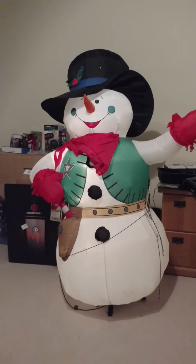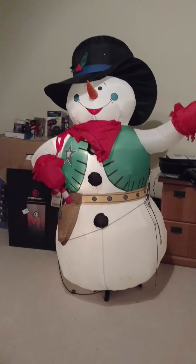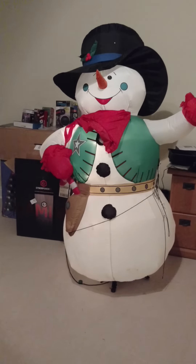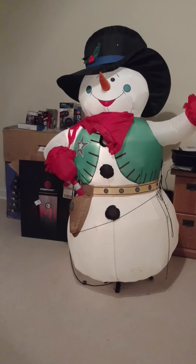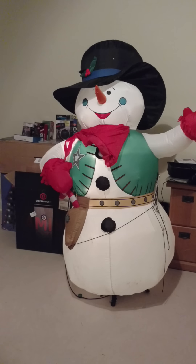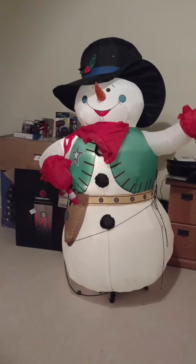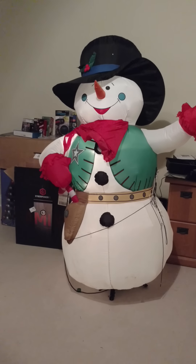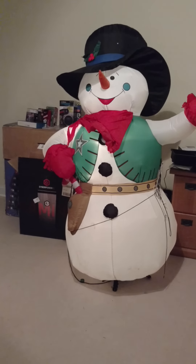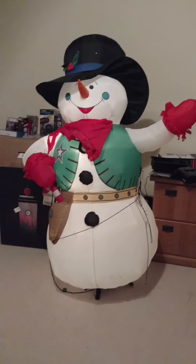There are some inflatables that were only specifically sold in different parts of the country — like the flamingo sleigh, that was a Florida exclusive. These ones were sold in southern states, not exactly sure which ones. There is also, like I said, a Santa Claus variant with a cactus next to it. I've only seen it one other time on eBay, and it was actually for a decent price because it was brand new in the box — I think it was like $75 with free shipping, which is an awesome deal.